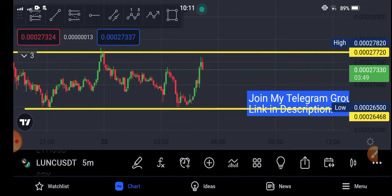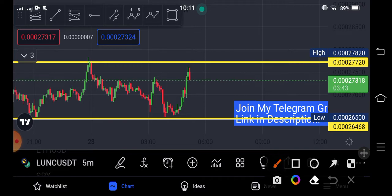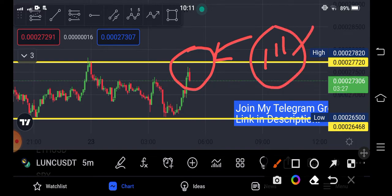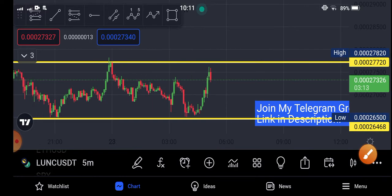There are absolutely big possibilities for the coin to pump here, but you have to wait for confirmation. After it breaks this resistance line, you have to look at the one-minute time frame — if it makes three green candles above the resistance line, you have to open a long position. Three green candles on the one-minute time frame above the resistance line is the confirmation that classic coin is going to pump.